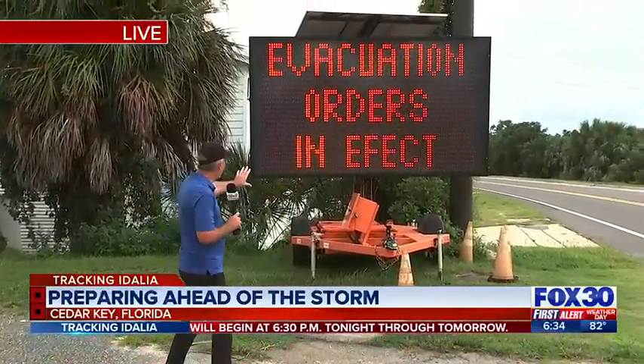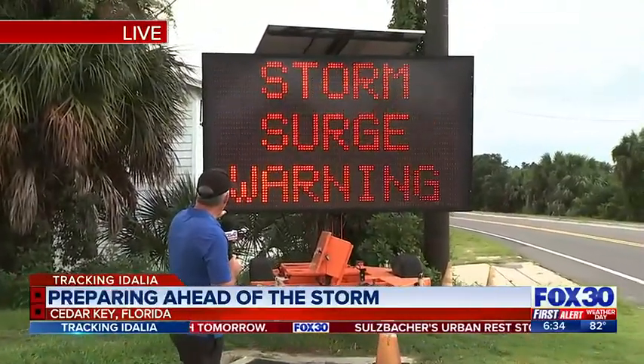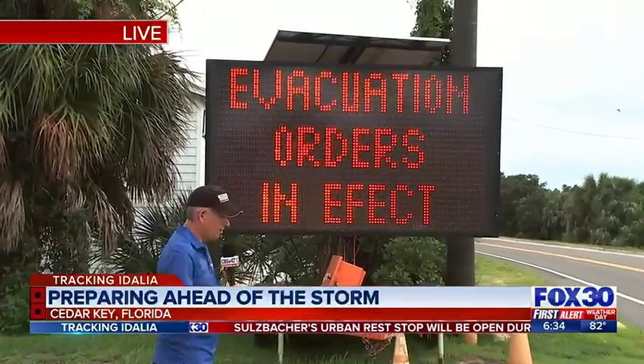As you come into Cedar Key, this is the warning: evacuation orders in effect, hurricane warning and storm surge warning. So a lot of warnings.